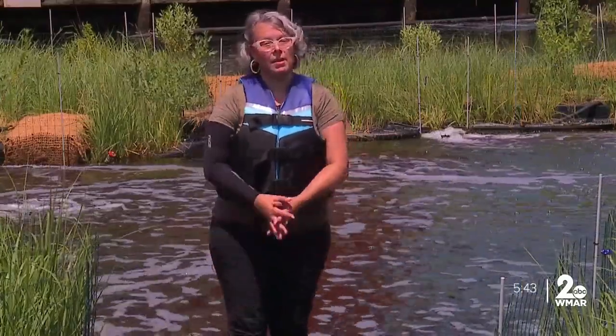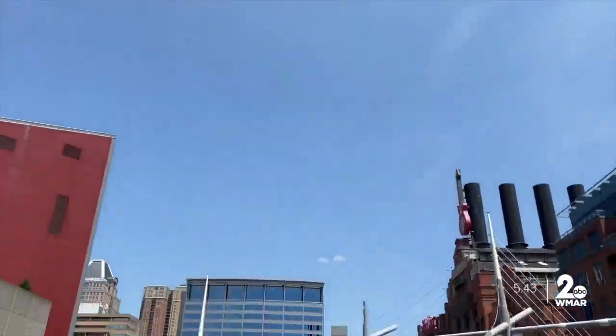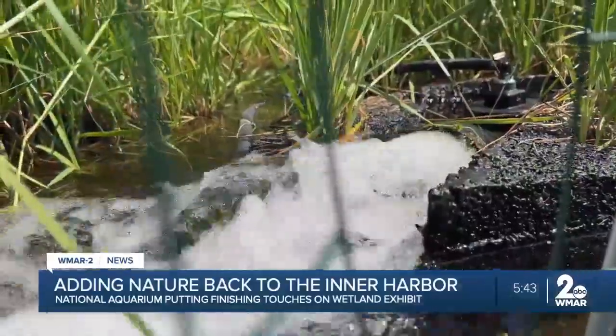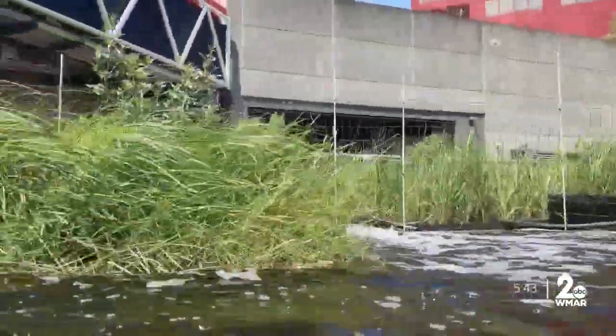For the last 10 years, the National Aquarium has been building wetlands as part of an effort to clean up the Inner Harbor. It takes a little bit of man and a little bit of nature and putting it together. Among efforts to improve the health of water in the Inner Harbor is the National Aquarium Wetland Project.